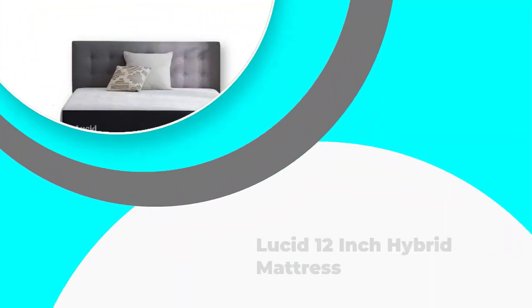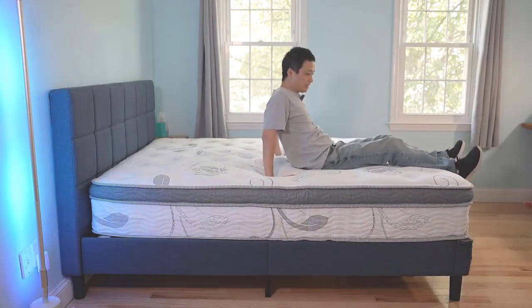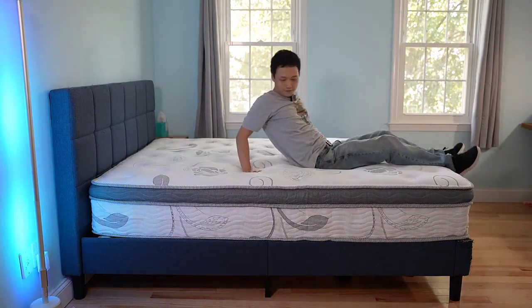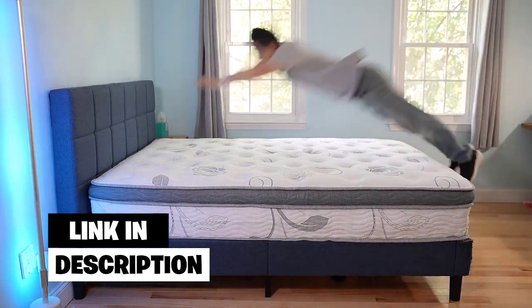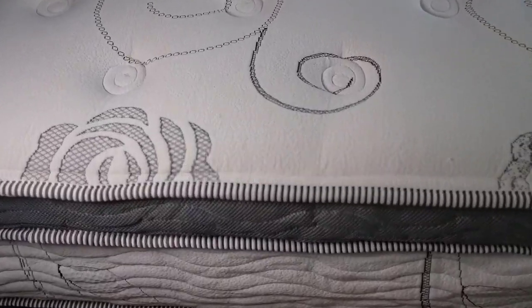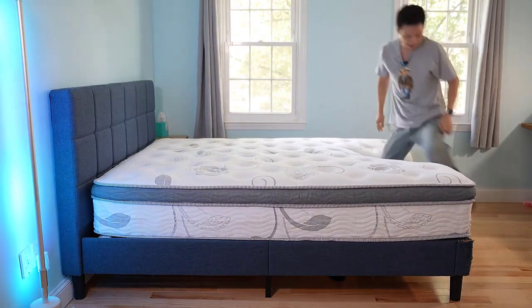Number 2: Lucid 12-inch Hybrid Mattress. The Lucid Queen Hybrid Mattress will give you a comfortable, easy sleep with its amazing material and design. This mattress is a hybrid of a 3.5-inch aloe vera and bamboo charcoal foam paired with 6.5-inch springs. Its unique design is composed of a transition foam infused with aloe vera and a 2-inch layer of bamboo charcoal-infused memory foam.